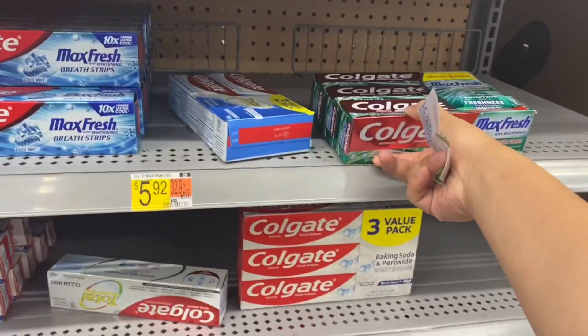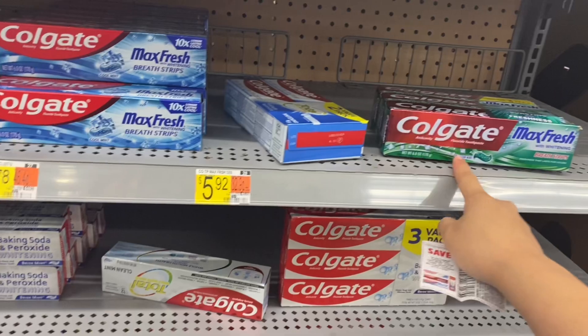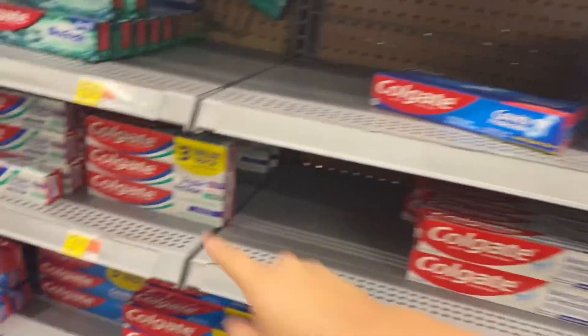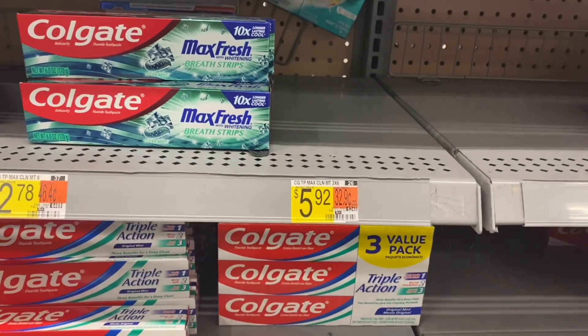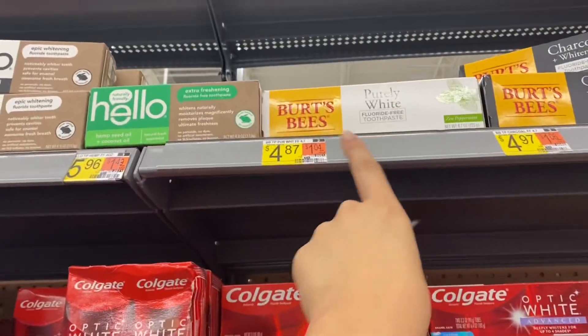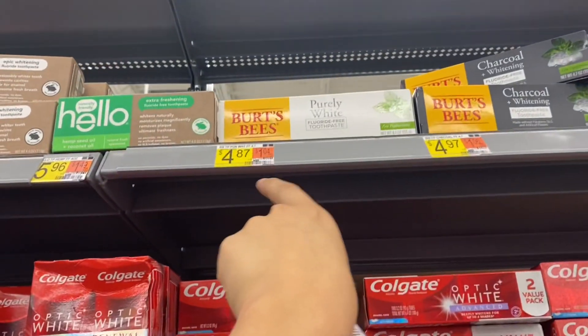For the Colgate Max Fresh three-packs — they're the only ones left and a bit picked over — they're $5.92 with a $1 coupon and $5 back on Ibotta, making them free. The Burt's Bees toothpaste is $4.87 with a $2 coupon and $2 back on Ibotta, making it $0.87.